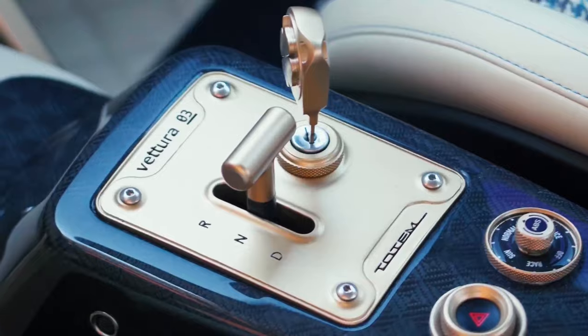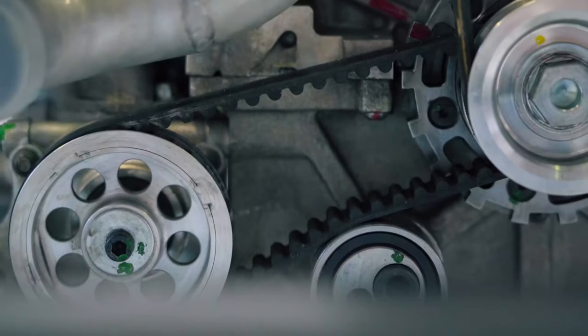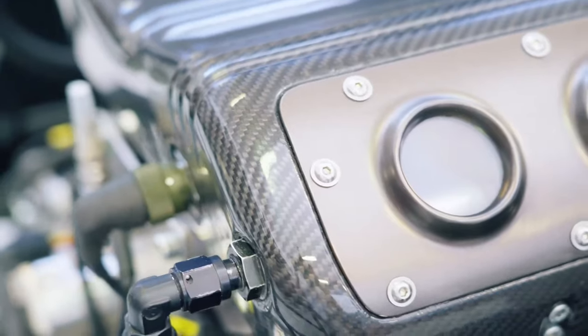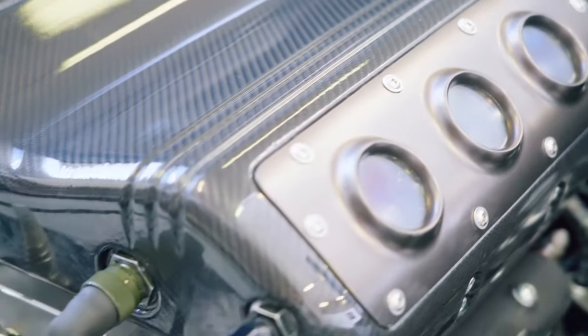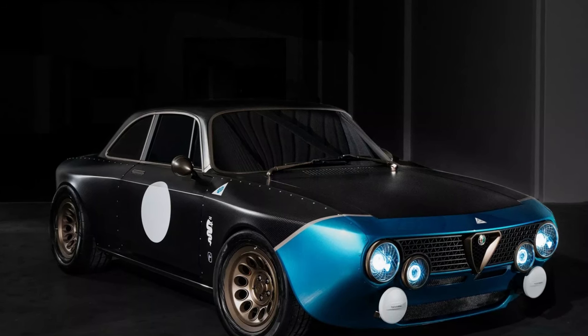There's a lot to talk about on the performance front. The entire car is now underpinned by a carbon fiber monocoque. Both the front and rear axles feature a double wishbone setup, with large Brembo six-piston brakes at the front, while the rear features Brembo four-piston units.